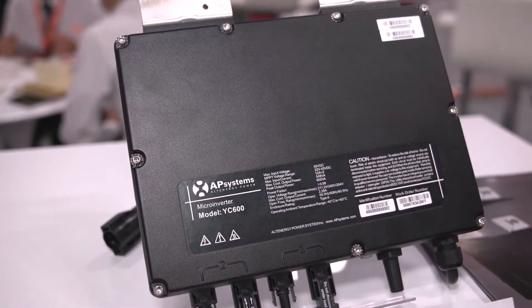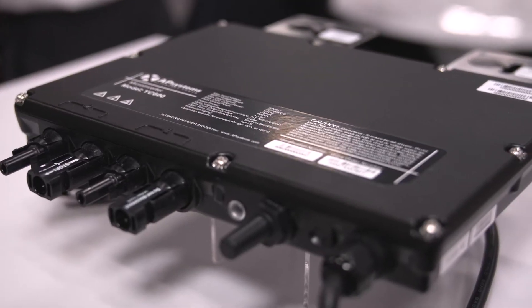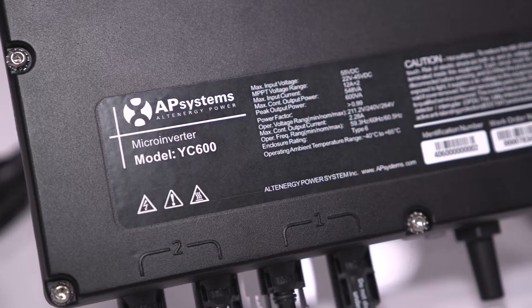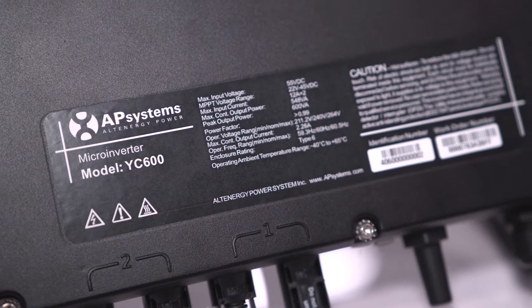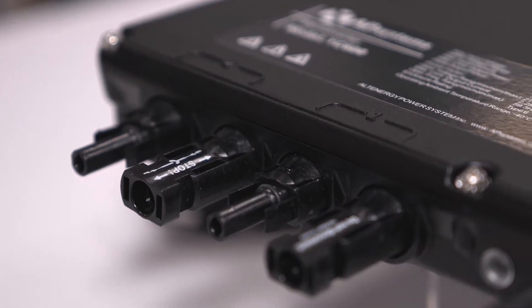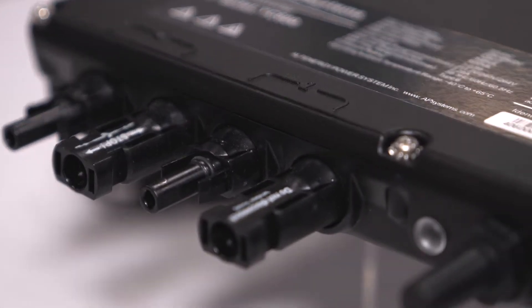Hi, I'm Jason Higginson with AP Systems and we're at Solar Power International. I'd like to talk to you about the YC600. It's being heralded as the most advanced solar microinverter in the world. We can do 300 volt-amps or 300 watts per channel through this microinverter and it serves two panels. It's the only Rule 21 dual module microinverter in the industry.